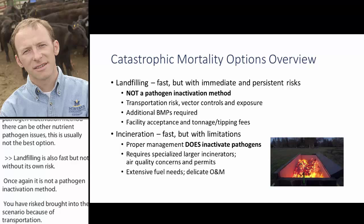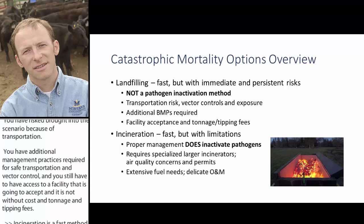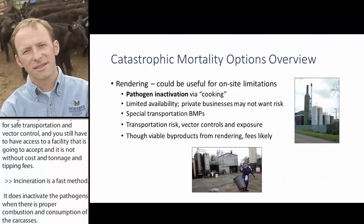Incineration is a fast method and does inactivate pathogens with proper combustion and consumption of carcasses. However, in the context of catastrophic mortality management, we're not talking about regular on-farm smaller incinerators — larger units must be brought in specially. There can be extensive fuel needs, delicate operations and maintenance requirements, air quality concerns, and possible permitting issues, which may be suspended during an outbreak but remain a potential concern.